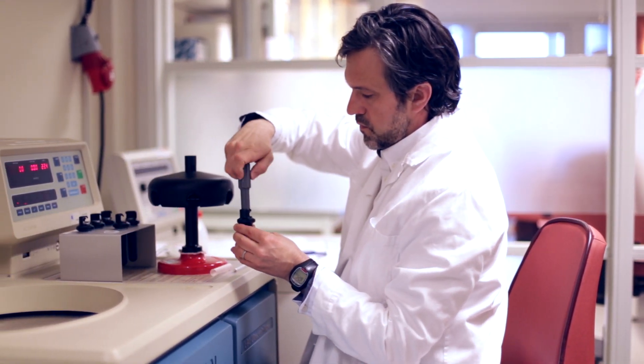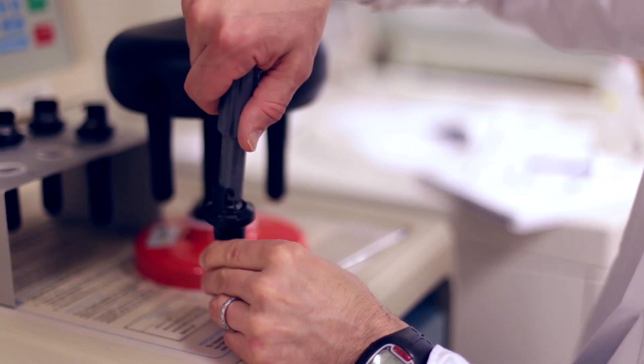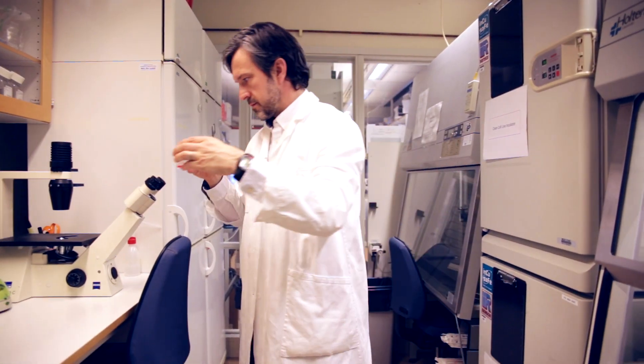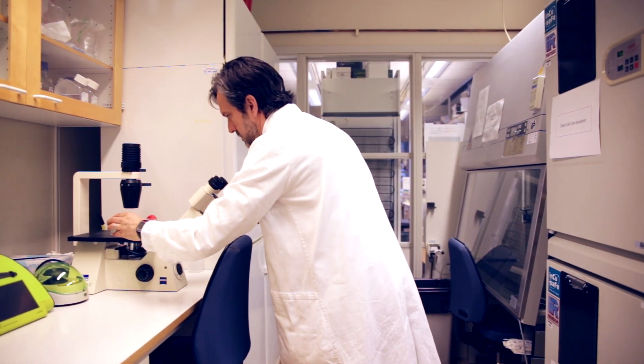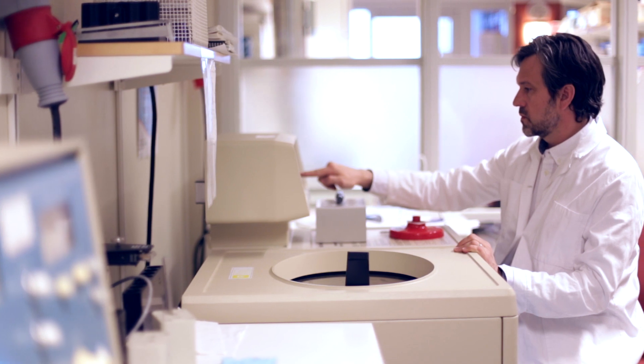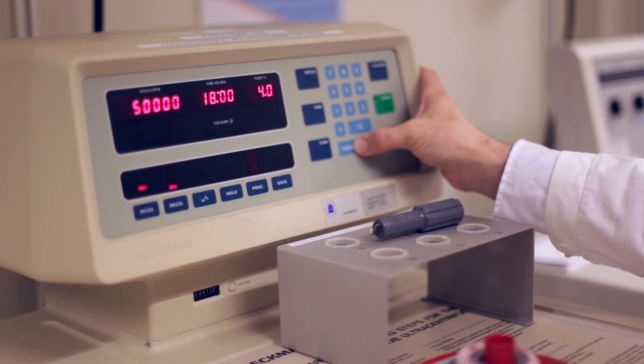Before we used Gibco exosome depleted FBS, we were using homemade exosome depleted serum generated through ultracentrifugation. Typically we would grow cells to a high density with 10% fetal serum as a supplement, then wash them and switch them into exosome-free serum in order to harvest exosomes not contaminated with cow exosomes from the serum. We made that serum ourselves by spinning it for about 18 hours at 100,000 G in an ultracentrifuge to deplete the exosomes already in the serum so they don't interfere with our experiments.